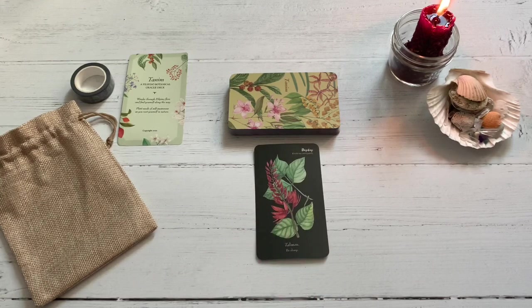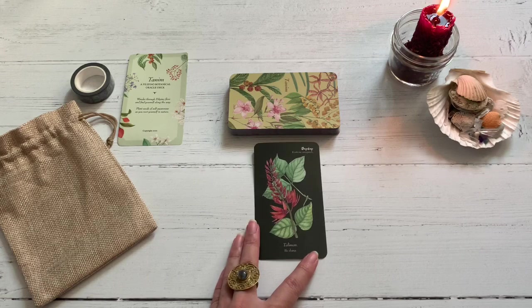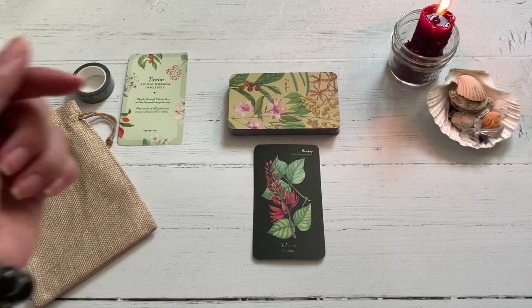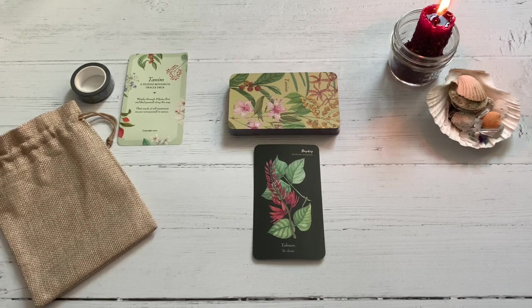I hope you guys enjoyed this review. If you were just here for some awesome images, I hope this was able to fulfill your need for looking at some beauty. If you were looking at maybe purchasing this deck, I will put all the information down below. This was created by Chingue Labrador, and this is the Tanim Oracle — a Filipino Botanical Oracle deck.